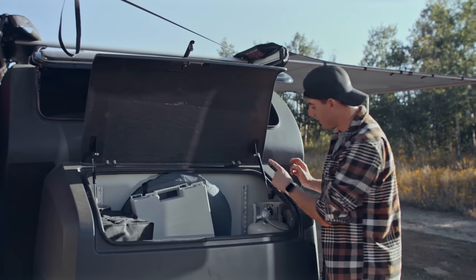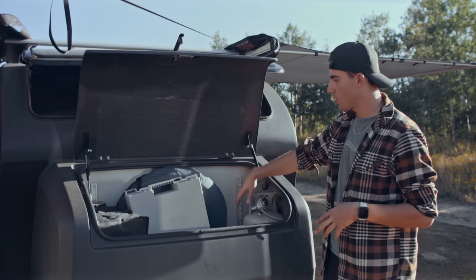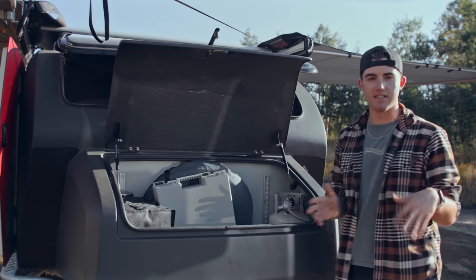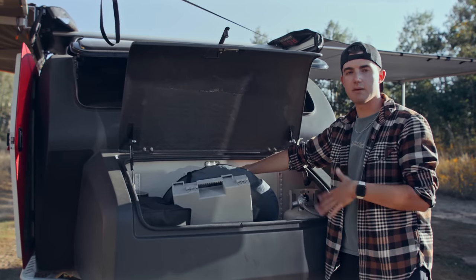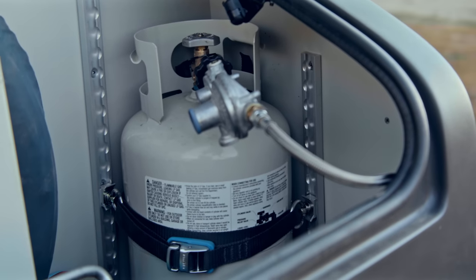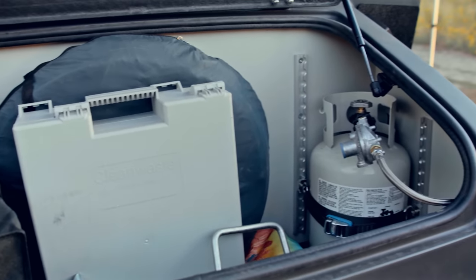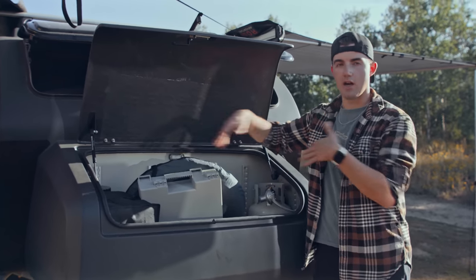Up here you'll also find your propane tank, which powers the heater and the water heater. It's stored outside the cabin, you can take it out, refill it, and it straps back in securely. There's also an LED light up here so you can see when accessing the tongue box at night. Behind it, there are tracks with movable clamps — four tracks with adjustable loops — so if you need to strap something down, you have that option.